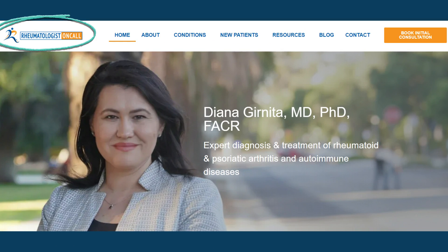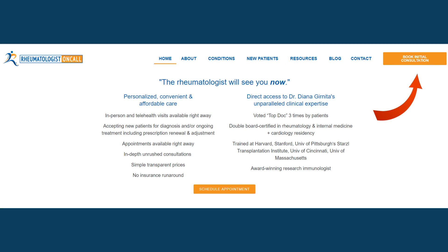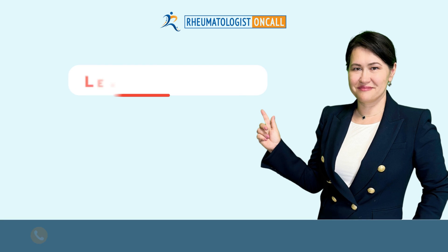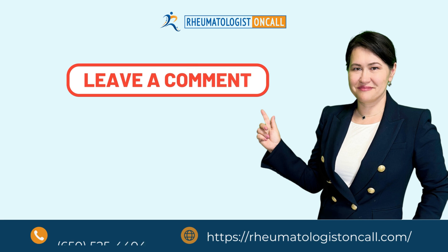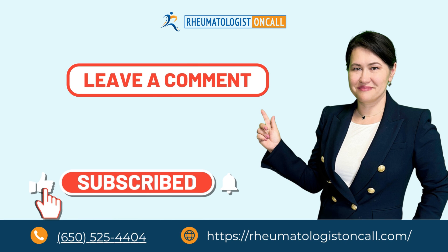Here at Rheumatologist on Call, we combine a cutting-edge scientific approach with a holistic strategy that includes nutrition, physical therapy, and stress management to effectively treat our patients. Don't hesitate to contact us if you need a thorough evaluation for seronegative rheumatoid arthritis. Please leave your comments below, and if you liked this video, don't forget to subscribe for more information about rheumatoid arthritis and other autoimmune diseases. Thank you for watching, and I will see you soon.